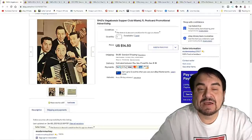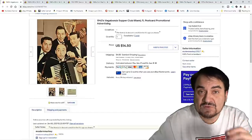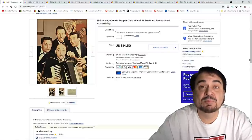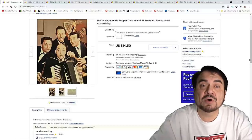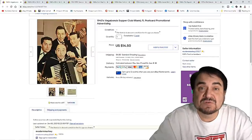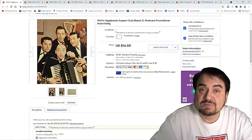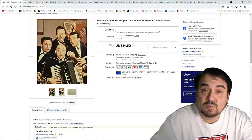Now this next one is an advertising postcard for a musical group, the Vagabonds, from a supper club in Miami. They had records out and the whole works, but they also performed stationary at one specific place in Miami, and this is an advertising card from there. I've slowly whittled these out by putting one up at a time and they sell fairly well — this one did sell for $14.50 plus shipping. Many people will sell a stack for much cheaper because they know there's mass quantity. If you hold on to these and list one at a time, you can make a lot more money.